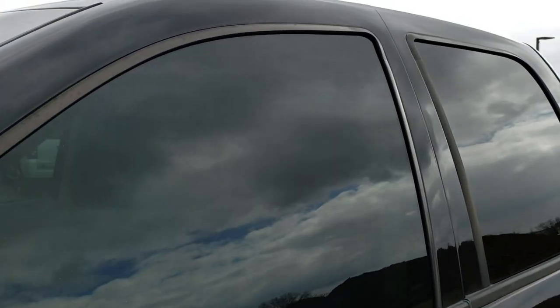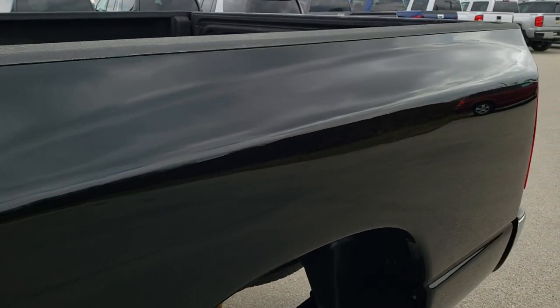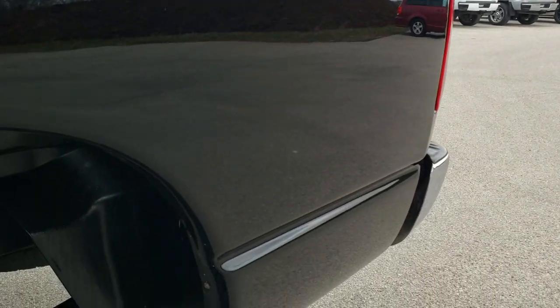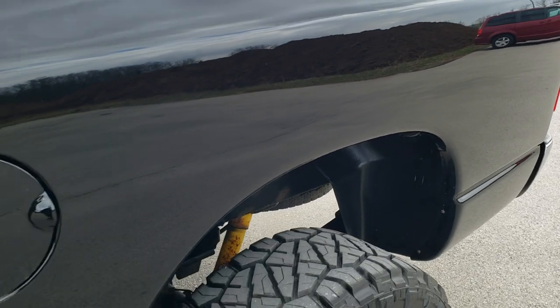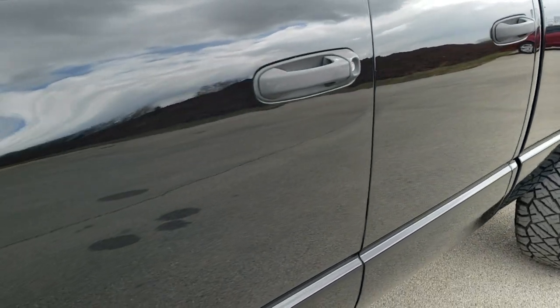Black clear coat is the color. We shoot all of our videos in 1080p, 60 frames per second. So if you have HD capabilities on your computer, tablet, or smartphone device, turn them on right now — it's definitely your best way to check out the quality and condition of the vehicle before seeing it in person.